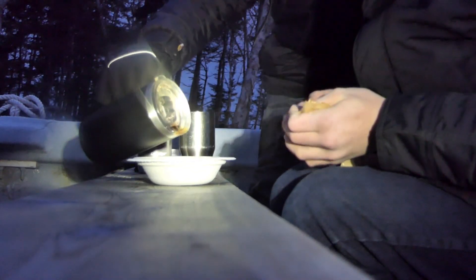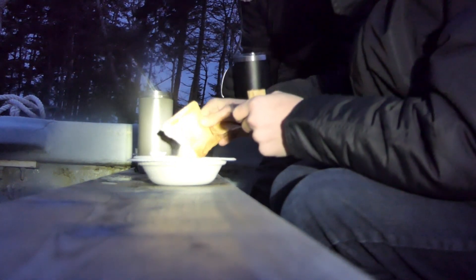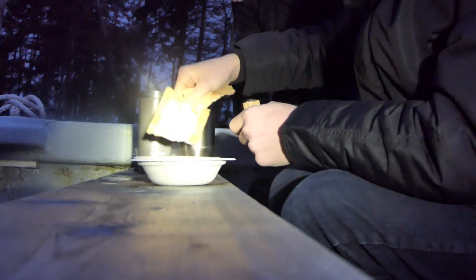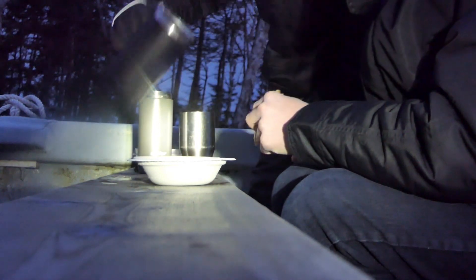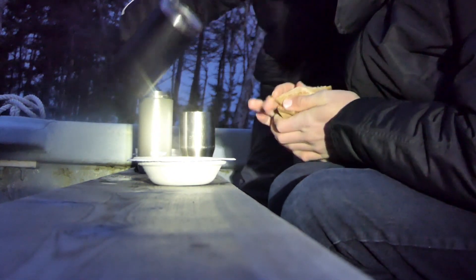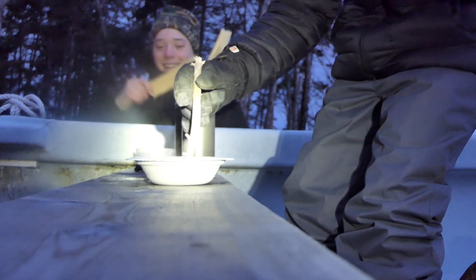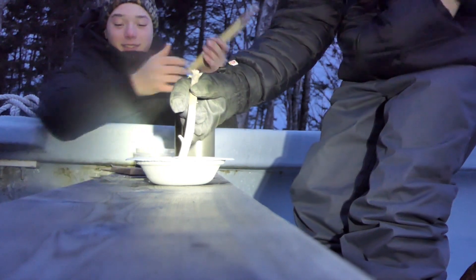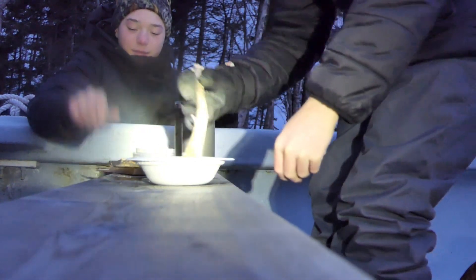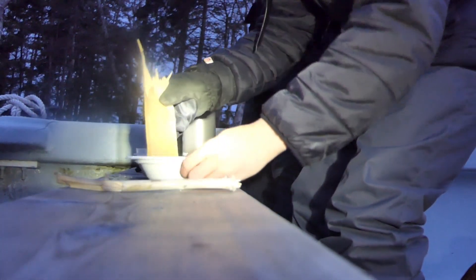We're going to let it sit for a minute. I got some spoons — really good eating spoons. I've got the stirring spoon, or eating spoons.